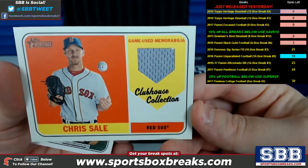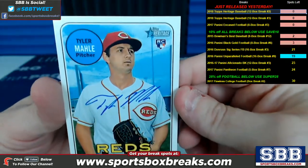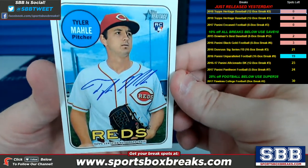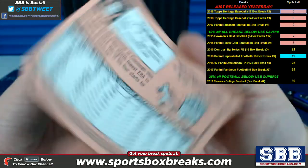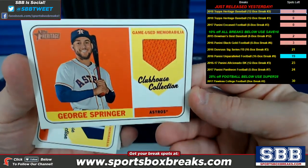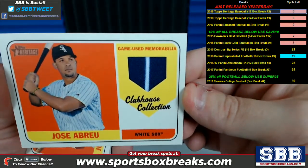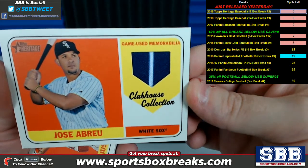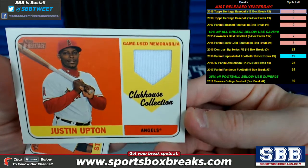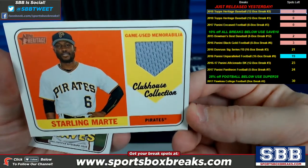Chris Sale, Red Sox — game used memorabilia, Clubhouse Collection. I think we pulled three autos in this one because we pulled another one prior to this, with the Reds picking up the second auto here. George Springer on the Clubhouse Collection Relic, Astros. Clubhouse Collection Relic Abreu — that's a cool one because it's got kind of the reverse colors going on with the white pinstripe, for the White Sox. Clubhouse Collection, Justin Upton, Angels. Marte, Pittsburgh Pirates, Clubhouse Collection.